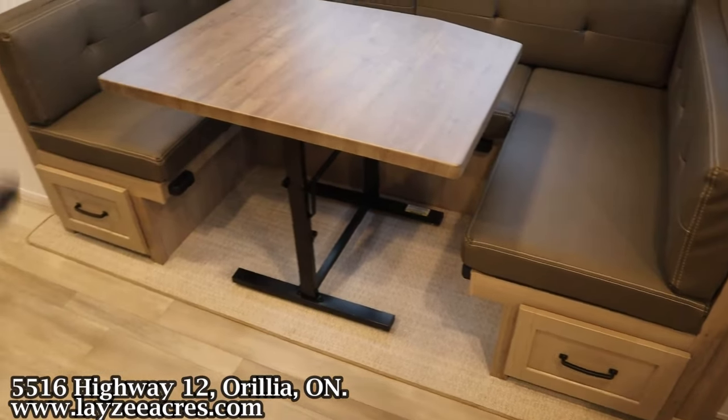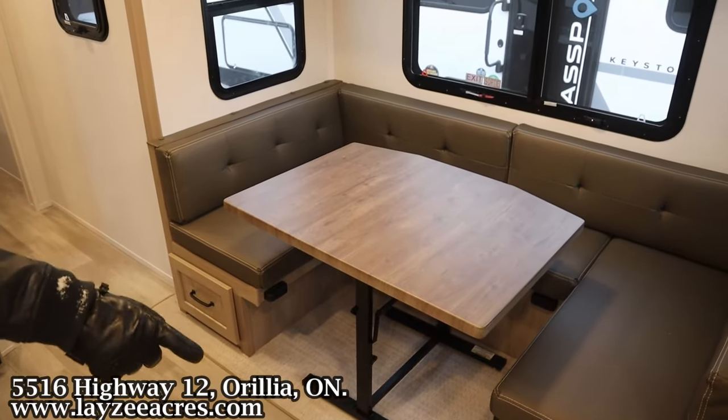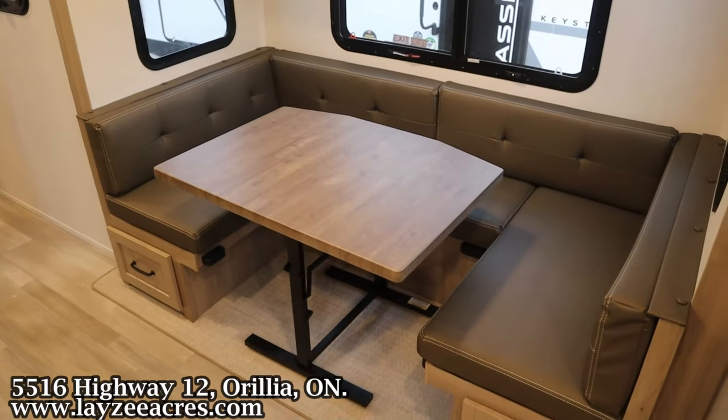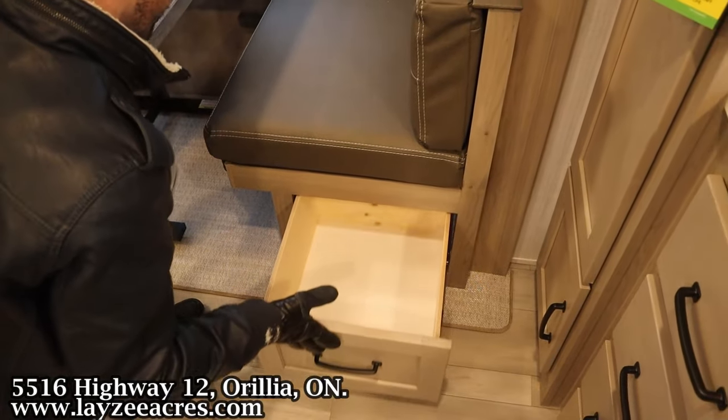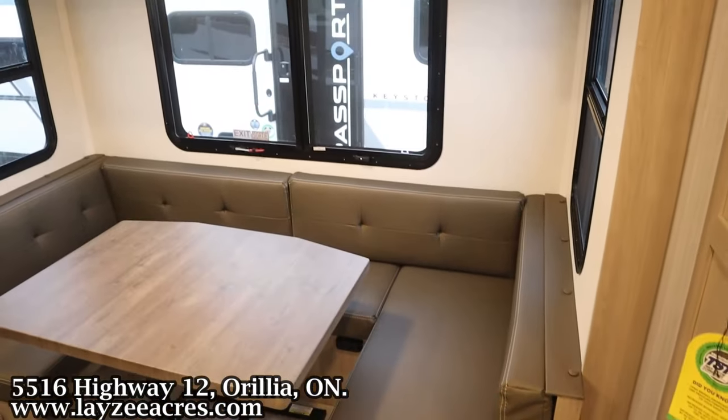We've got the U-shaped dinette that will go down to a big secondary bed. You'll notice there's no carpet here in the slide. We've got nice drawers on either side with three windows in behind that dinette.